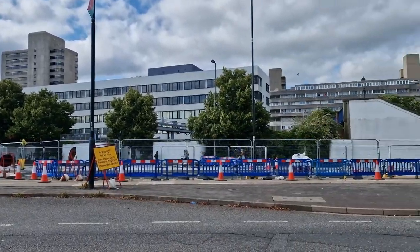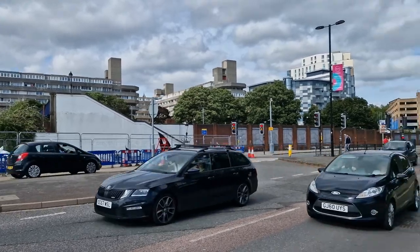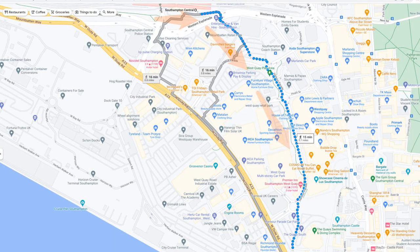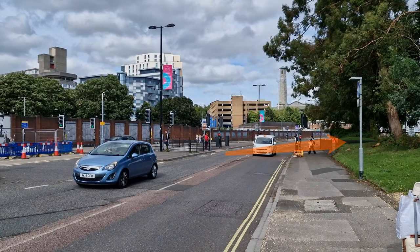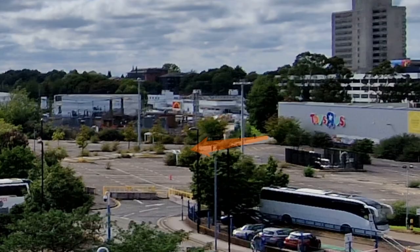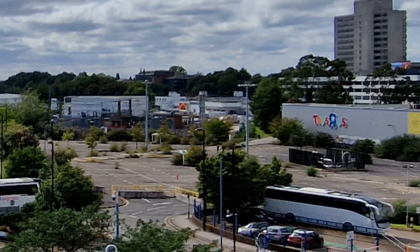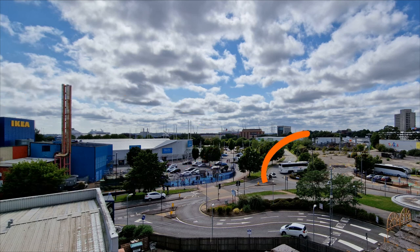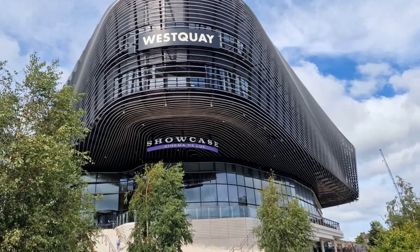The best walking route is to exit the station and then walk along and cross at the pedestrian crossing. Then follow the path through here, next to the old Toys R Us building, and carry along. The path goes through the old Toys R Us car park and is heading towards Furniture Village and Ikea. When you get to the roundabout, continue along Harbour Parade and stay on the same path until you get to the prominent West Quay building. All the road crossings have dropped curbs.